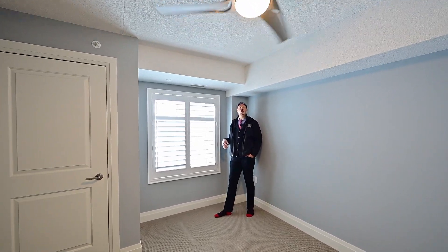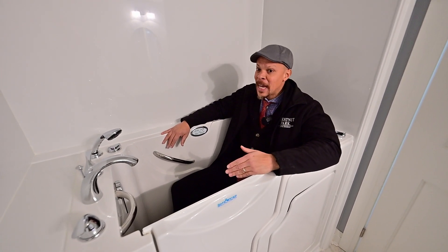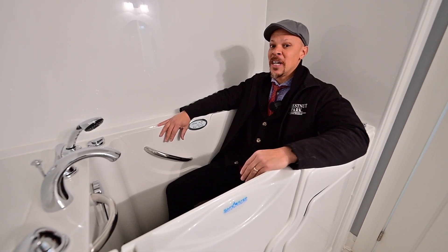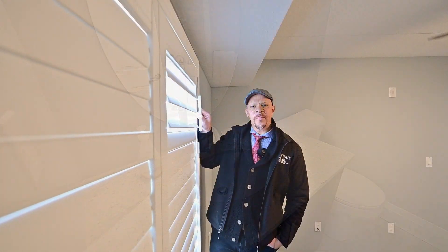This is your second bedroom, which shares the main bath. And before you cast too much judgment on this fantastic tub, speak for yourself — this baby has more jets than the Canadian military.